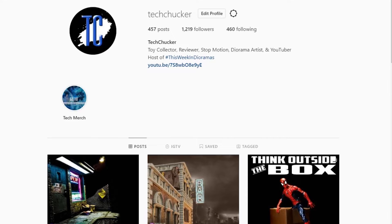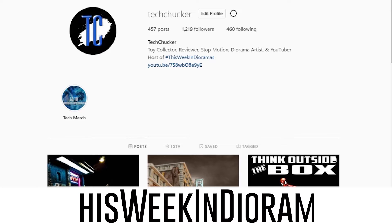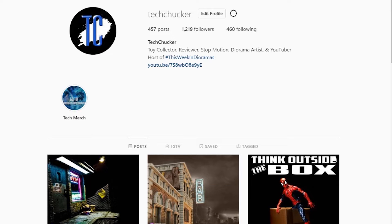Hey, what's up everybody, Tech Checker here and welcome to episode 9 of This Week in Dioramas Season 2. I hope everybody is following all of the rules, staying inside, staying away from people. With that comes hopefully a little more time to build some more dioramas. Unfortunately I have been extraordinarily busy at work, so there have been a lot less comments and liking from me on Instagram and Facebook. We are here now and we're going to do this show.